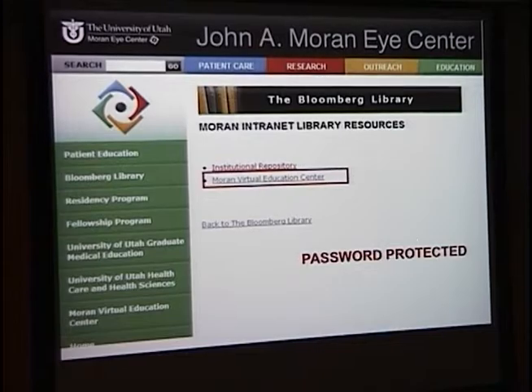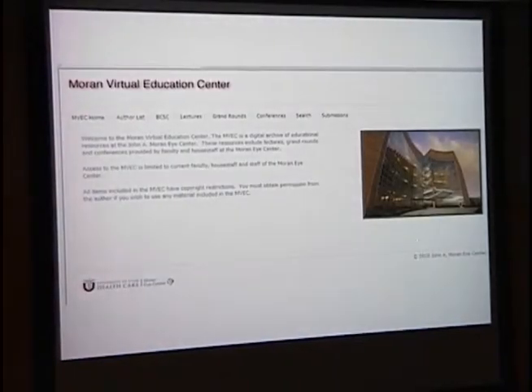We also have the Moran Virtual Educational Center. I want to thank everyone who has donated their lectures given to the residents. This is partly an ACGME requirement that we have a way for residents to access these lectures. This is an intranet, so a password is required to enter the site — it's not a hard password, and we give it to our faculty, residents, and fellows.